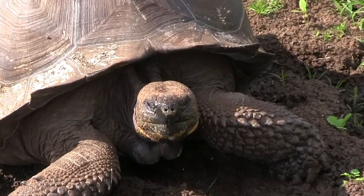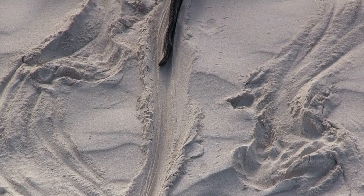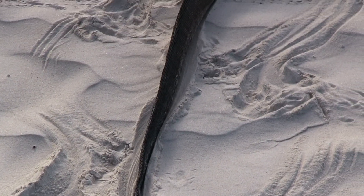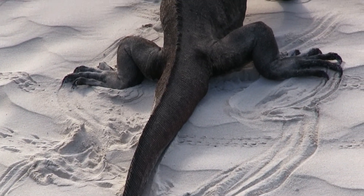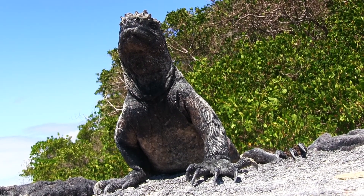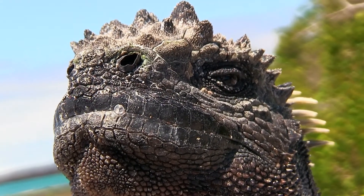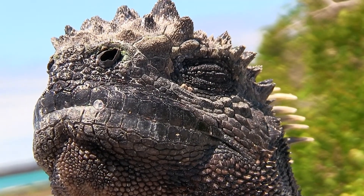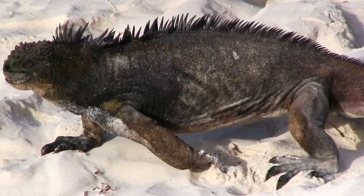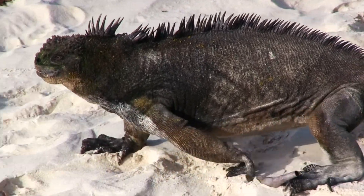Who could forget the gargantuan Galapagos tortoise? But there's one animal that has become almost synonymous with these famed islands: the marine iguana. Charles Darwin described them as hideous looking and the most disgusting, clumsy lizards. But these iguanas are more than they look — this is the only species of lizard on Earth adapted to the marine environment.